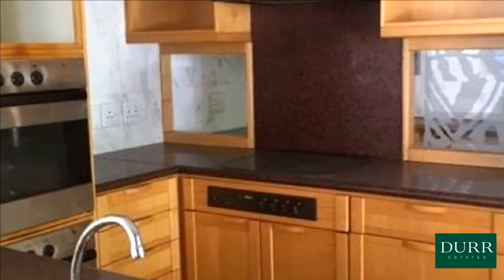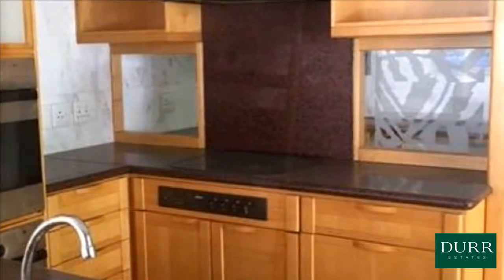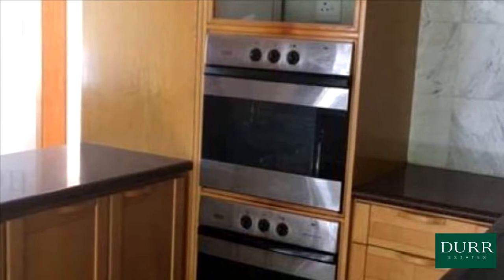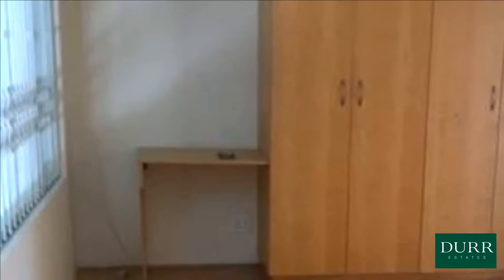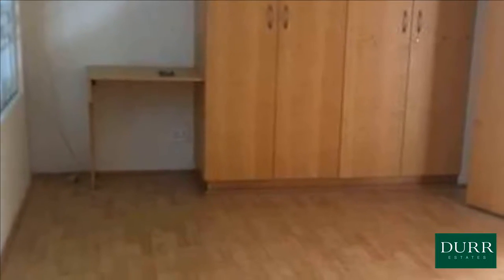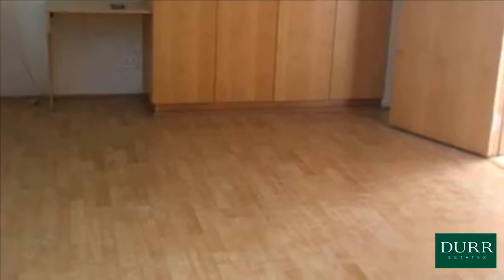Upstairs boasts a fitted study, three bedrooms and three bathrooms. One bathroom with a shower, toilet and basin, and the second bathroom with bath, toilet and basin. Bright, spacious main bedroom with its own patio and amazing bathroom, complete with its own dressing room. Air conditioning throughout the home.